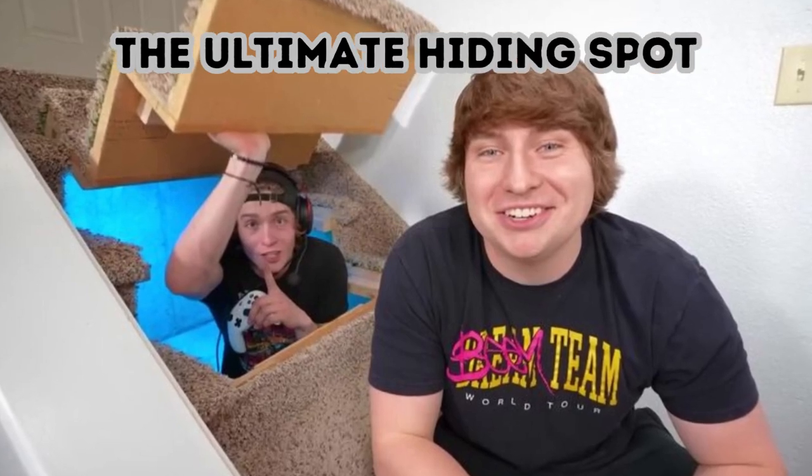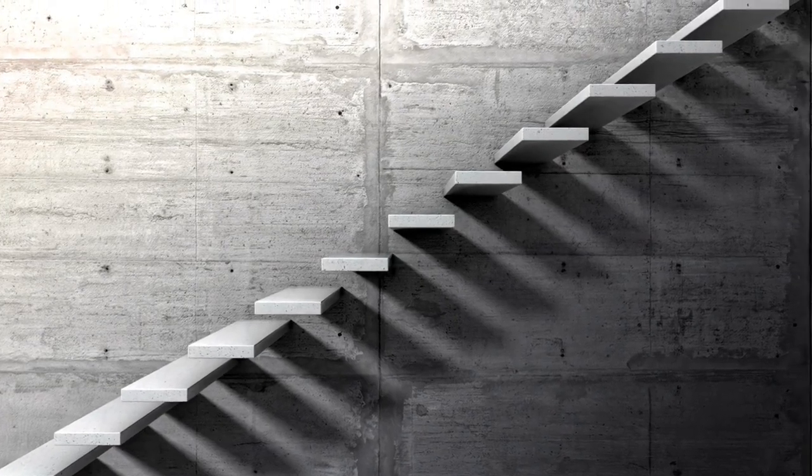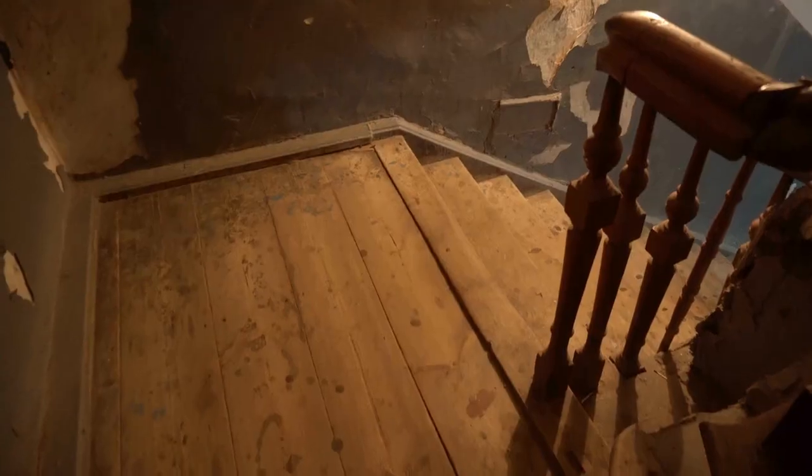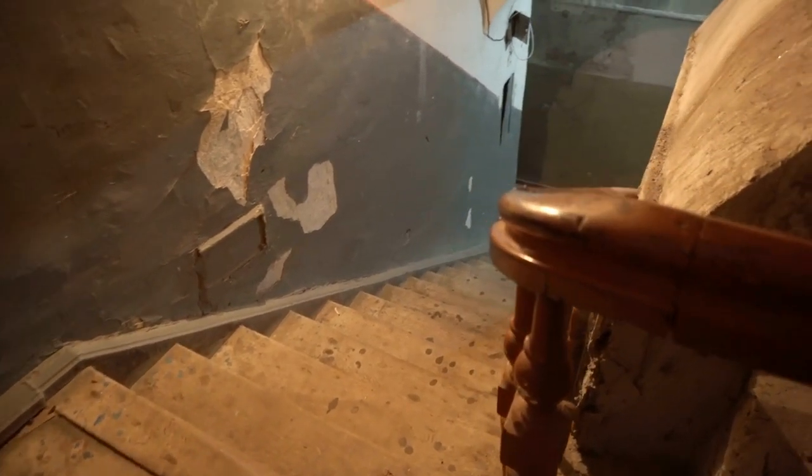The Ultimate Hiding Spot. You can hollow out an area underneath a staircase. The secret passage lets you hide massive amounts of valuables, and you can even hide in it yourself as long as the space is big enough. If hanging out under the stairs is good enough for Harry Potter, then it's good enough for you.